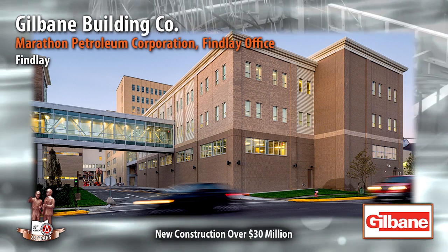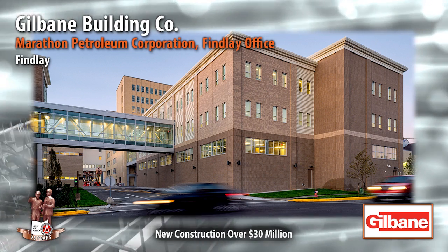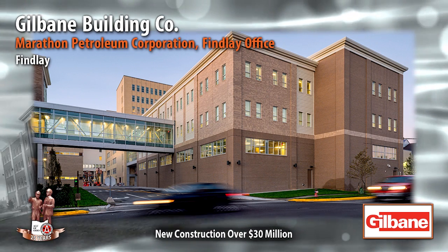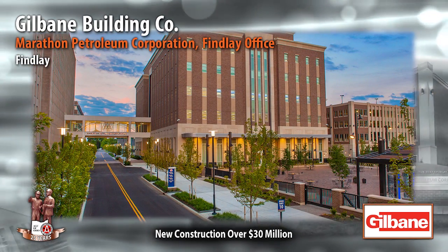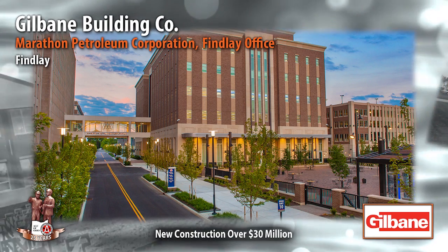Adjacent to the building is the new five-story south garage housing 1,200 parking spaces. Also constructed was a new three-story administrative building totaling 50,000 square feet. Its first floor functions as a warehouse and shipping area, and the top two floors have office space.